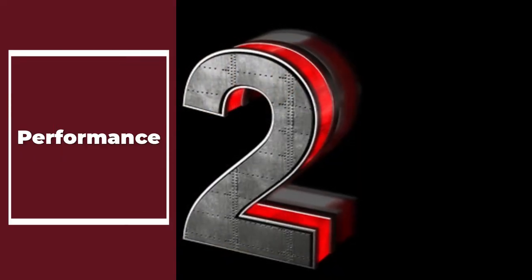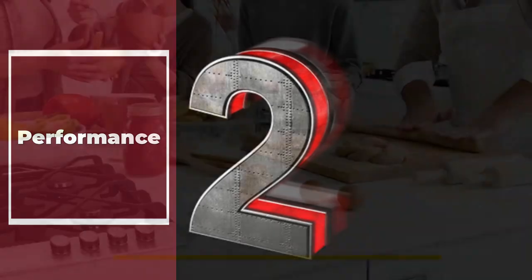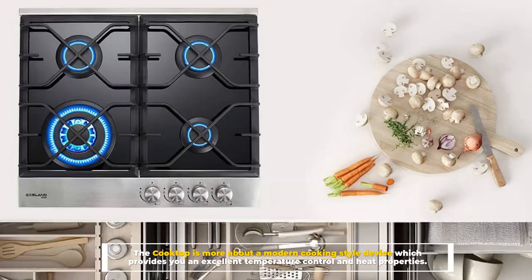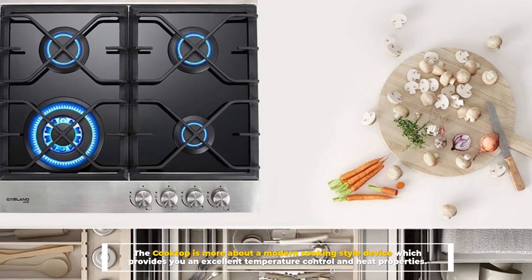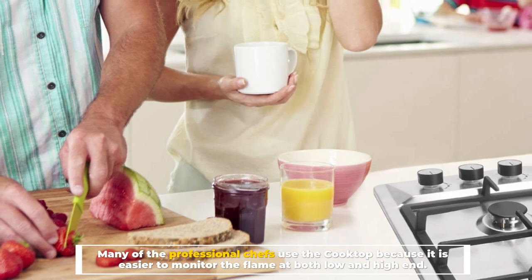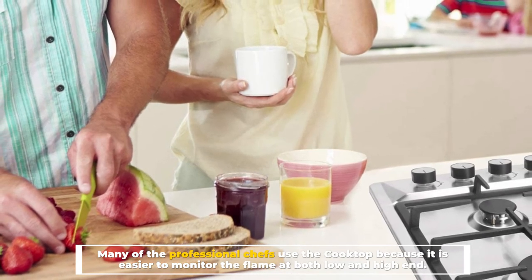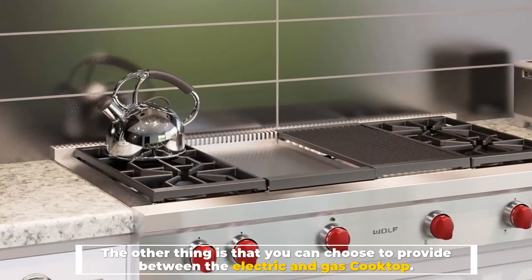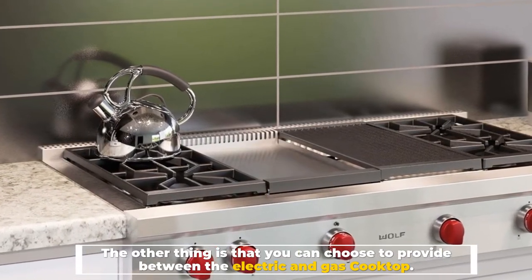Number 2: Performance. The cooktop is more about a modern cooking-style device which provides excellent temperature control and heat properties. Many professional chefs use the cooktop because it is easier to monitor the flame at both low and high end. You can also choose between an electric and gas cooktop.